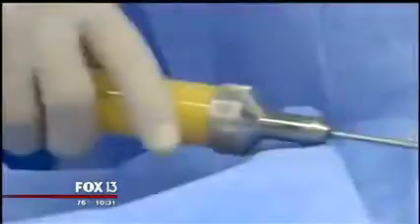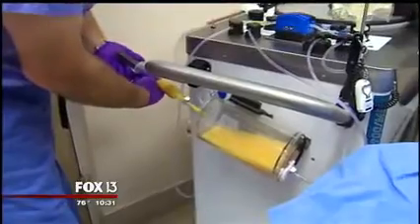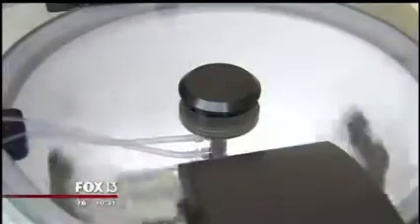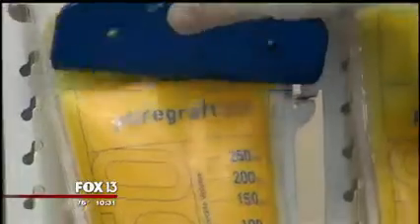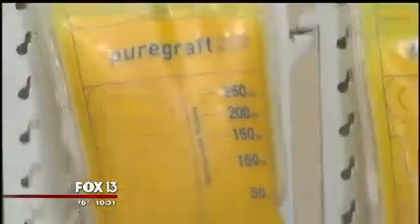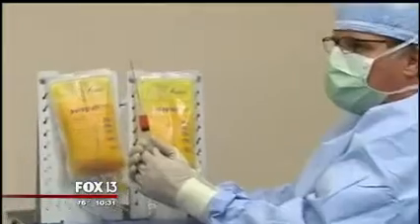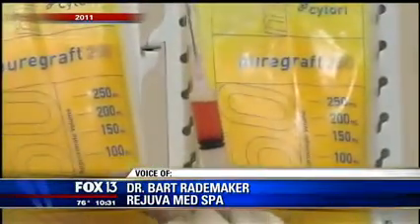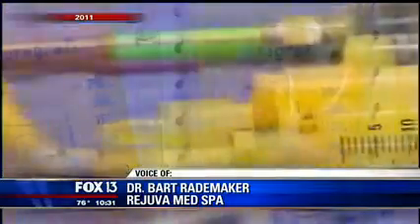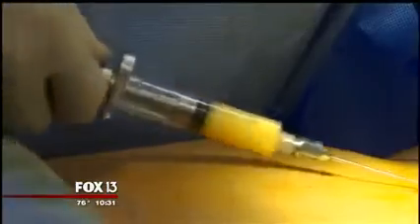Instead of tossing the thick yellow fluid, Dr. Bart Rademacher sends the fat to a special machine which spins it down. Here's all the water and here's the actual fat that we use — transforming something most of us consider unwanted into something extremely desirable. This is what we've gotten from about 360 cc and we're going to split it equally into both bags. Dr. Rademacher then re-injects the processed fat into the breast and face.